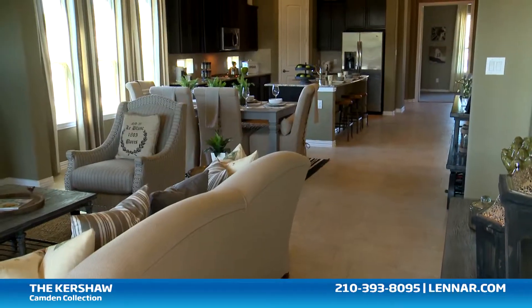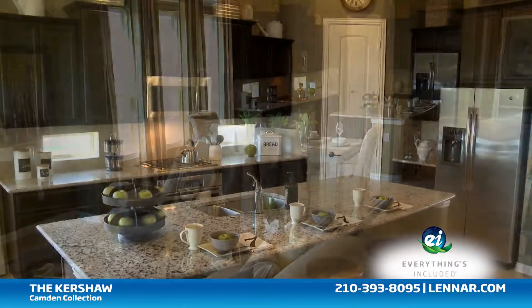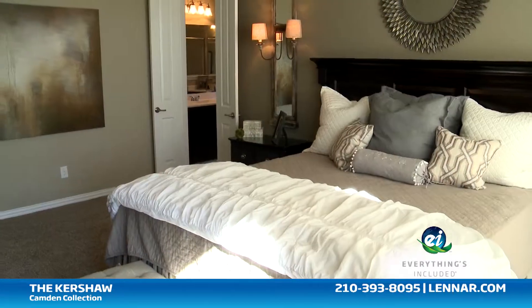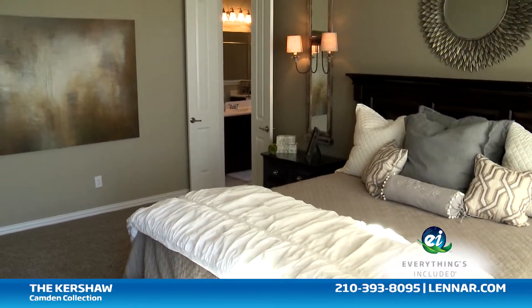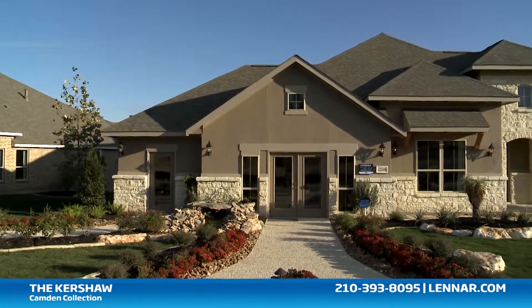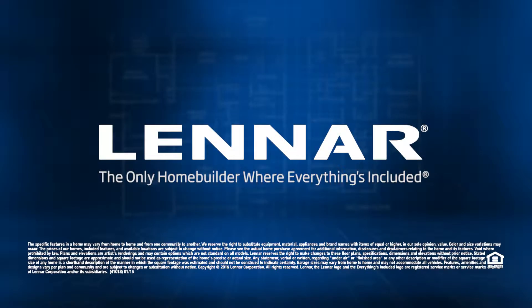And because Lennar is the only home builder in San Antonio to offer everything's included homes, the Kershaw also includes all of the energy features, kitchen appliances, and luxury designer upgrades that you've come to expect from Lennar. For more information on this amazing new home or for directions to any of our premier San Antonio communities, visit Lennar.com.